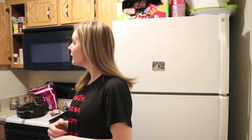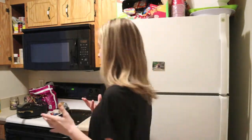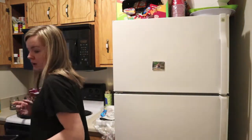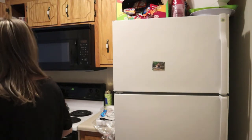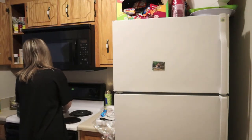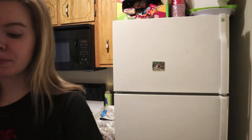Good morning guys, welcome back to Vlogmas Day Two! Today we are putting up the Christmas tree — I am so freaking excited. First I'm gonna make some coffee. Keith wants some waffles but we don't have any chocolate chip waffle mix, so.